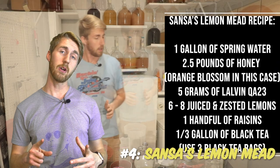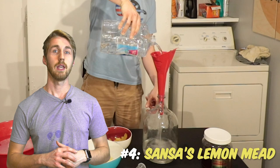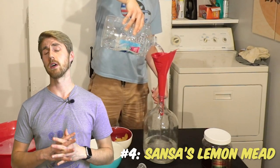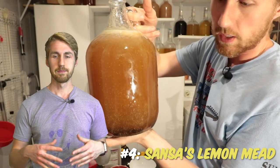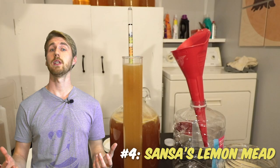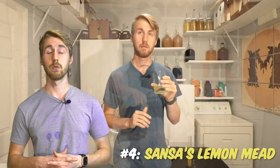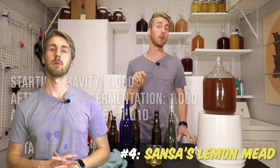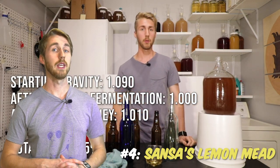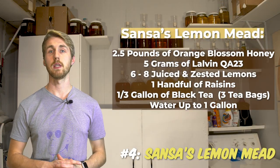Number four is Sansa's Lemon Mead. This is the first Game of Thrones mead recipe I made off of Alehorn and it was fantastic. It uses tea as part of the body-building side of it, which is really nice. It also used lemon, and lemon and honey seem to go really well together in my opinion. I heavily enjoyed this one and I'm currently in the process of making even more of those mead recipes.